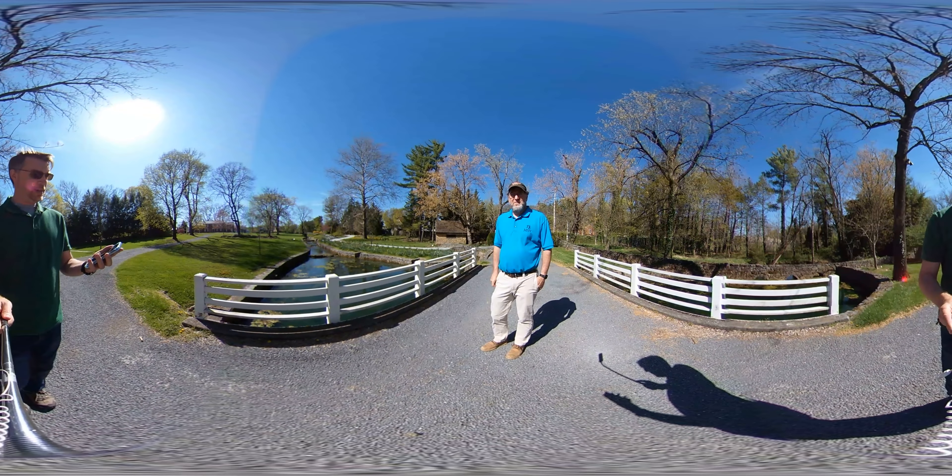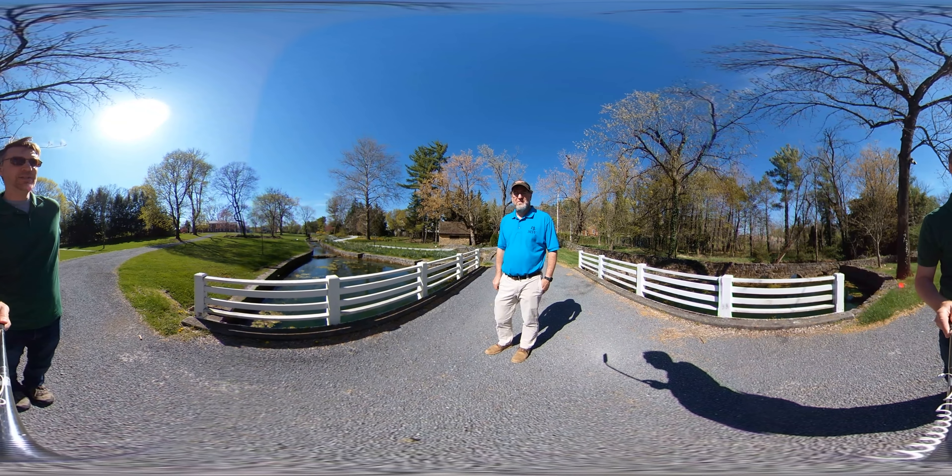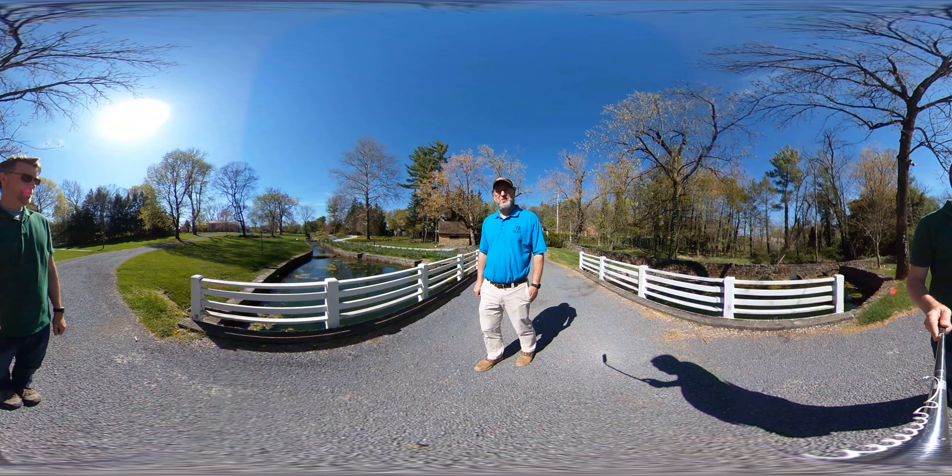All right, here we are back, still at the Museum of the Shenandoah Valley. I'm Justin Kearns, with the Winchester Frederick Tourism Office. And you are? Perry Matthews. I'm the Director of Gardens at the Museum of the Shenandoah Valley.